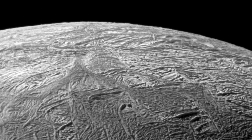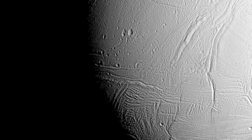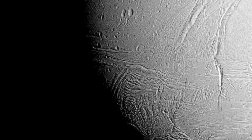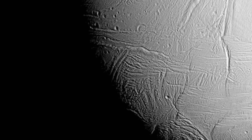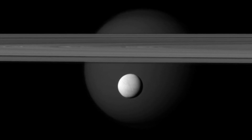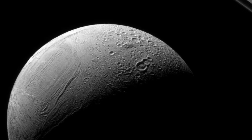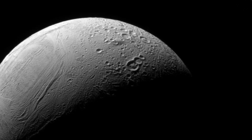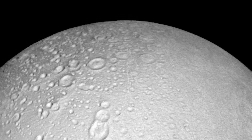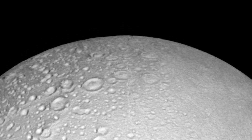Just by observing the surface of Enceladus, we can tell that portions of it are very young. There are almost no craters found along the Southern Pole, indicating that in relatively recent years — about a few million — the surface has refrozen over, erasing any previous craters. The North Pole, however, has fared much worse, with many more craters visible on the surface, so we can tell it's much older than the Southern Hemisphere.